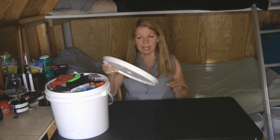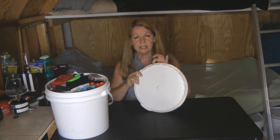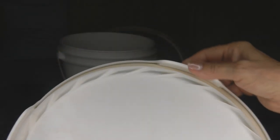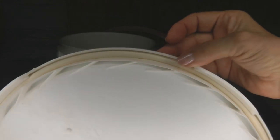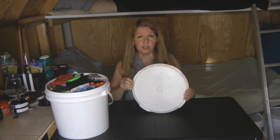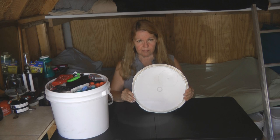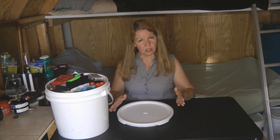If you want to use a five-gallon bucket for a survival storage cache, the first thing you need to do is make sure it has the proper rubber gasket in the lid. Not all lids come with the extra rubber gasket, and that's what makes it waterproof and airtight. Buckets without it might be okay for other storage purposes, but anytime you want to store important gear or food, always make sure you have that rubber gasket to keep your things safe and dry.